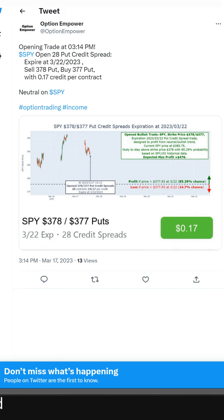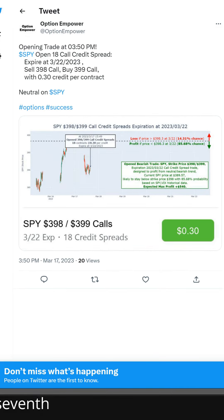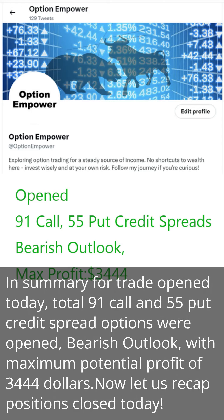We opened seven trades today — First, Second, Third, Fourth, Fifth, Sixth, Seventh. In summary for trades opened today, a total of 91 call and 55 put credit spread options were opened, with a bearish outlook and a maximum potential profit of $3,444.